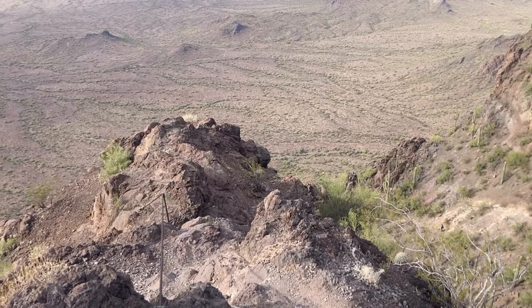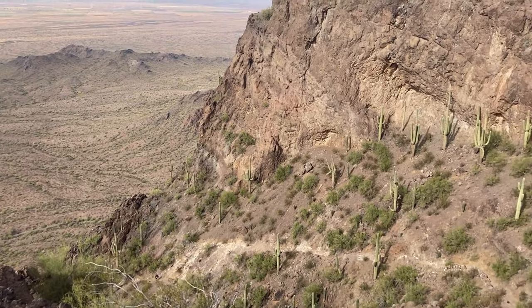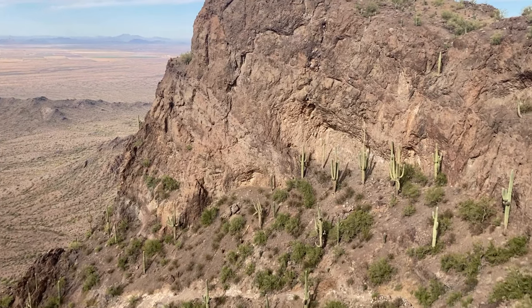As you navigate the final stretch of cables, there's a sense of accomplishment as you look down at the distance you've covered, the desert floor far below.